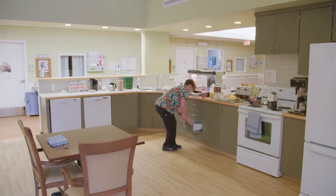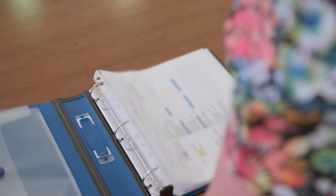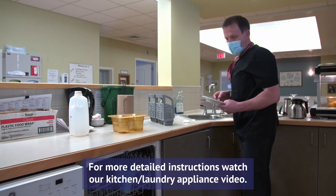Each kitchen will have a designated spot for the dietary book. This is a book with each resident's dietary requirements and is very important to consult before serving meals. Depending on the centre, you may also have to place the dishes in the dishwasher.